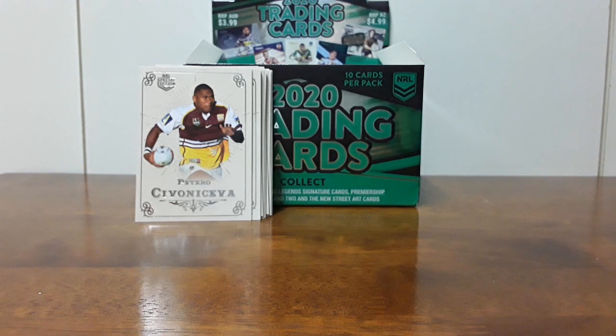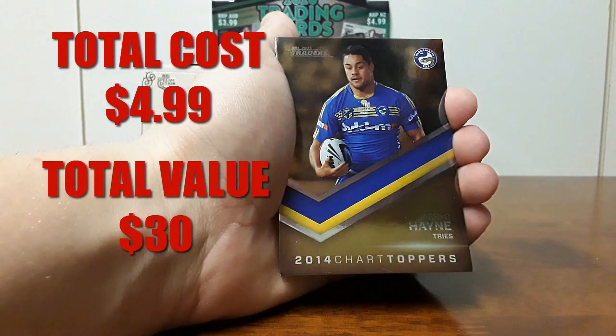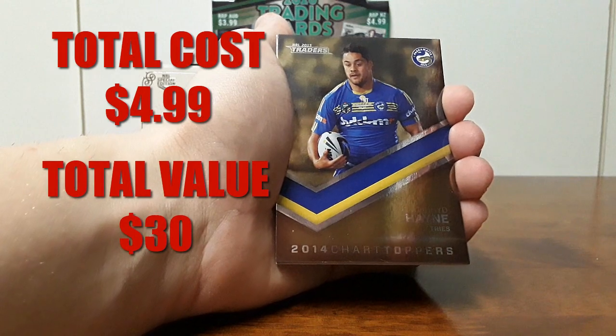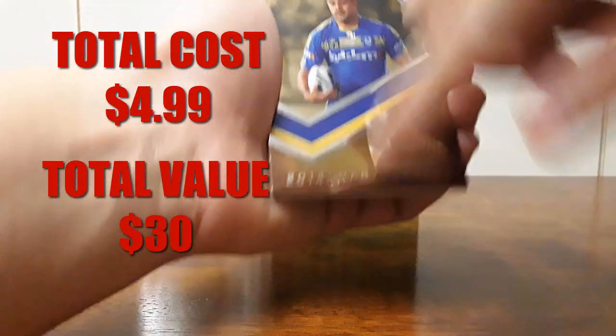The next video might be better — I'm not too sure. There's some good stuff in both videos, but right here we've got a really nice set that's not worth a heap, but I did get it for a lot cheaper than what it's worth. This is the NRL 2015 Traders and they are the Chart Toppers, or the 2014 chart toppers for this series.